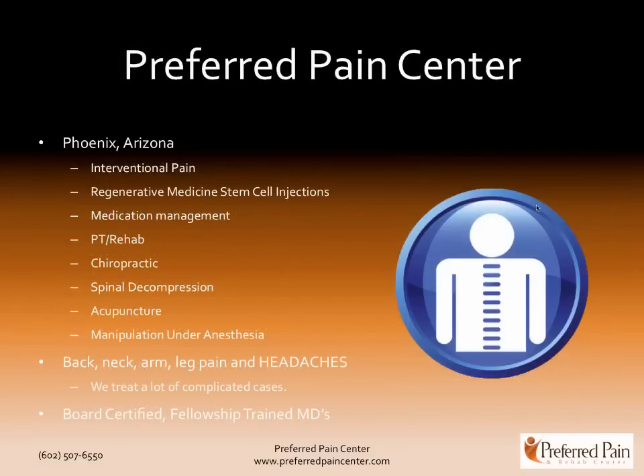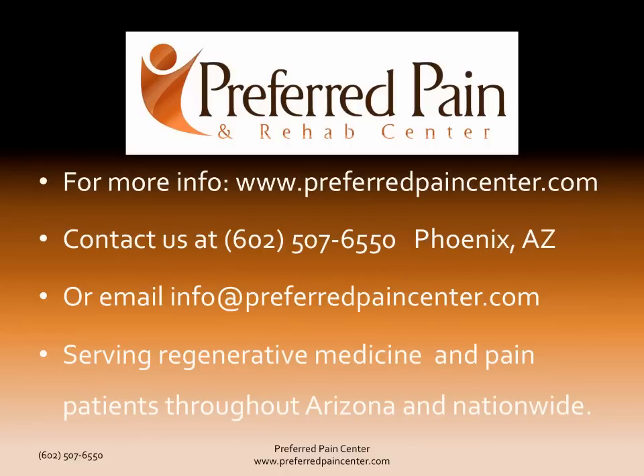Preferred Pain Center in Phoenix, Arizona — we service the whole valley, state, and even some patients around the nation. We do interventional pain management with any interventional procedure you can think of, all outpatient. We started regenerative medicine and stem cell injections over the last few months with great results. Medication management, PT and rehab, chiropractic treatment, spinal decompression therapy, acupuncture, and manipulation under anesthesia are also done. We treat back pain, neck pain, arm and leg pain, along with headaches, and we see a lot of complicated cases including failed surgery. Our MDs are board certified and fellowship trained. Check us out at preferredpaincenter.com, call us at 602-507-6550, or email us at info@preferredpaincenter.com. Thank you very much — I'm Dr. David Green, CEO of Preferred Pain Center. Your pain stops here.